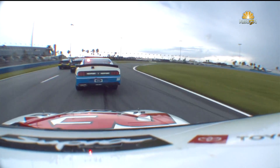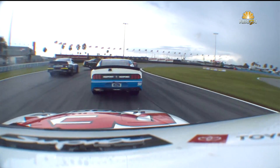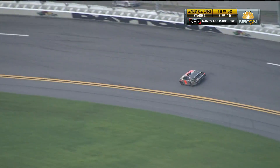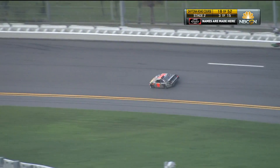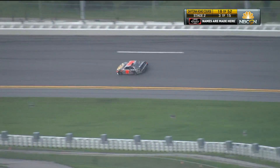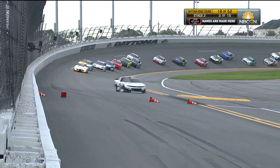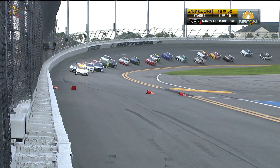You can see right here — this is the contact between the 18 and the 21. By the way, the 16 car is going to get the free pass right here, so let's put AJ Allmendinger back on the lead lap. It's a good break for the 16, trying to recover from that pit stop.